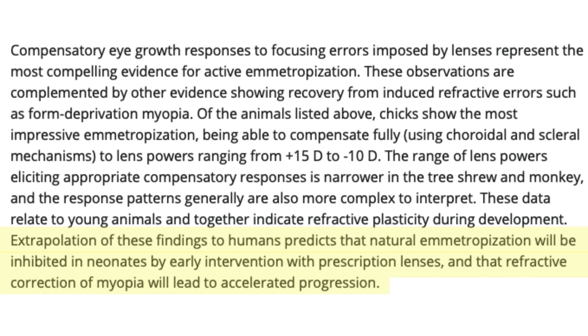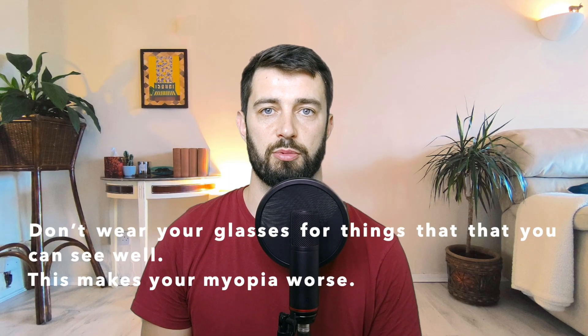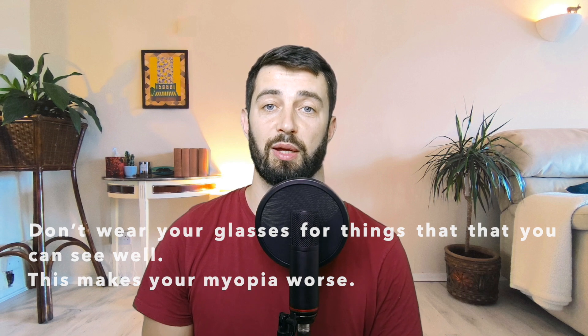Very interestingly, at the end of this paragraph the authors say that if they extrapolate these findings to humans, they predict that refractive correction of myopia will lead to accelerated progression. That's to say that wearing glasses that give you clear vision will actually make your myopia worse. This is absolutely astonishing and it also agrees with what I've been saying in my previous videos — wearing your full-strength prescription for close-up work is damaging to your vision and will cause your myopia to get worse.